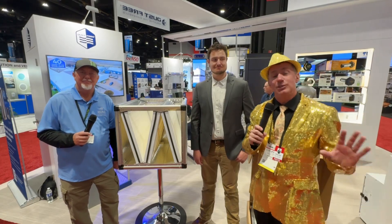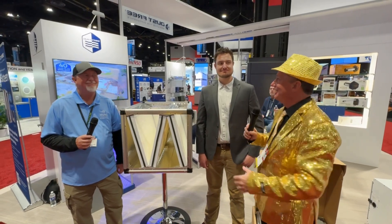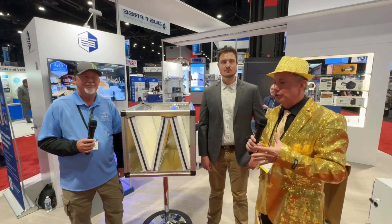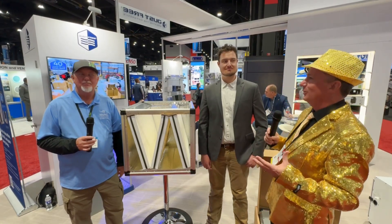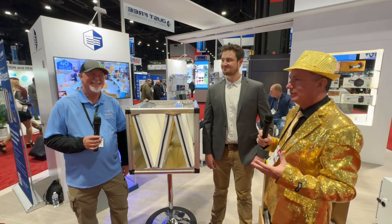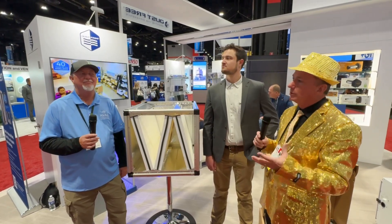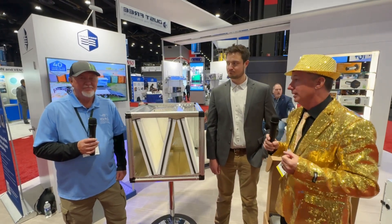All right, everyone. Thank you for joining us at the 2024 AHR Expo. We're hanging out with our good friend John Ellis and our friends at Dust Free to learn about products that are helping change the industry. We spend a lot of time talking about the evolution of our industry — things we can do better, things that really need to be better. We talk a lot about IAQ, about filtration, about products that make a difference. So let's hear from both of you about what we're doing in the world of ventilation.